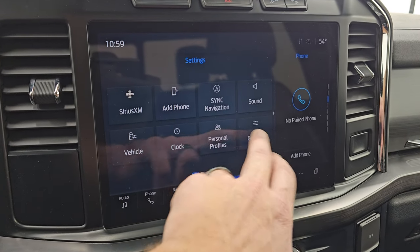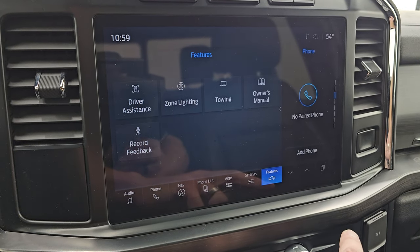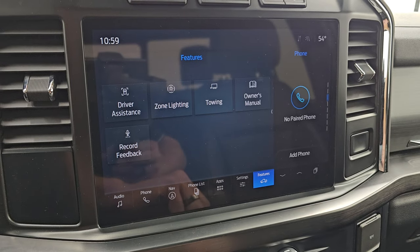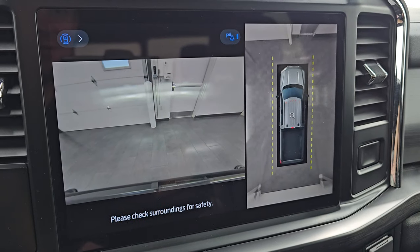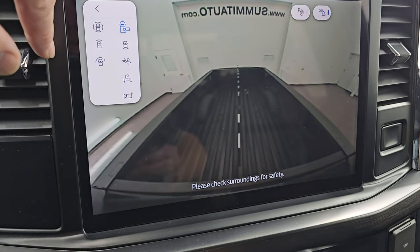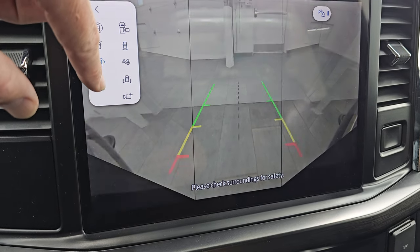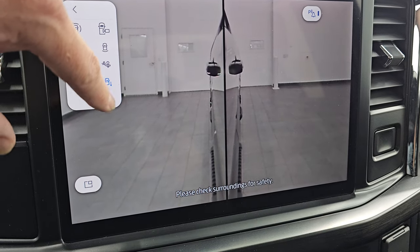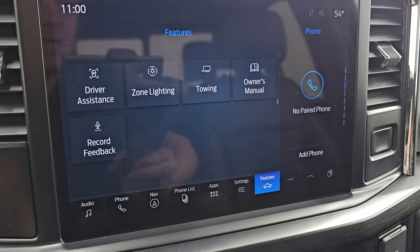You get your different settings in here and your different features. This one can hook up with Android Auto and Apple CarPlay. You get your cameras — the 360 cam, the front cam, a cargo cam so you can see what's going on in the bed, another front view, wide view of the front, a normal view of the back, down the sides like a curb view, and over your hitch so you can get hooked up to your boat, camper, or trailer the first time, every time.